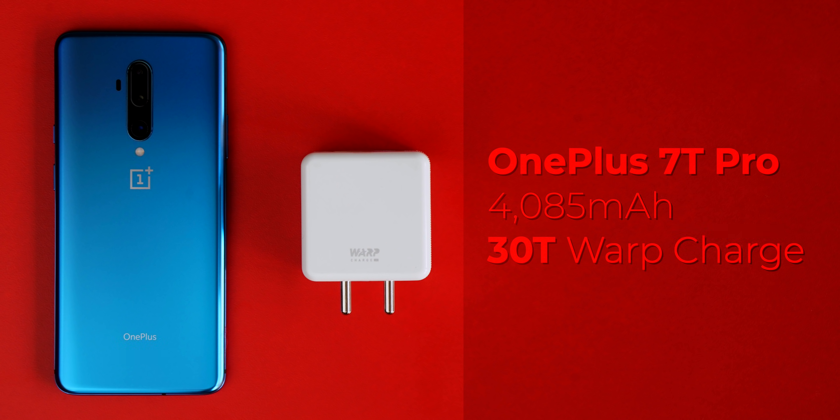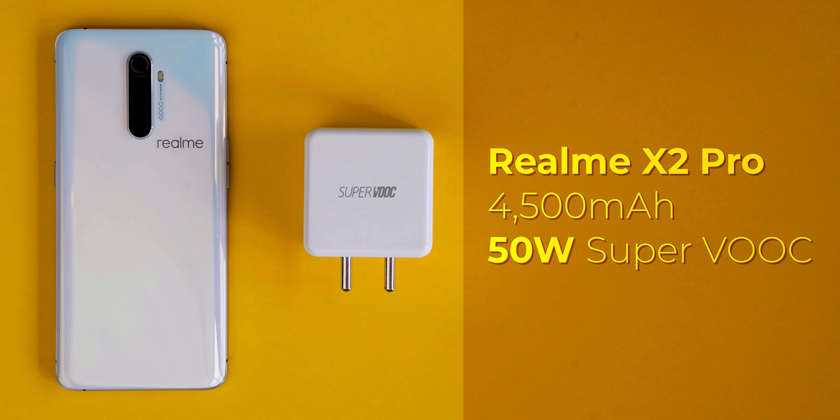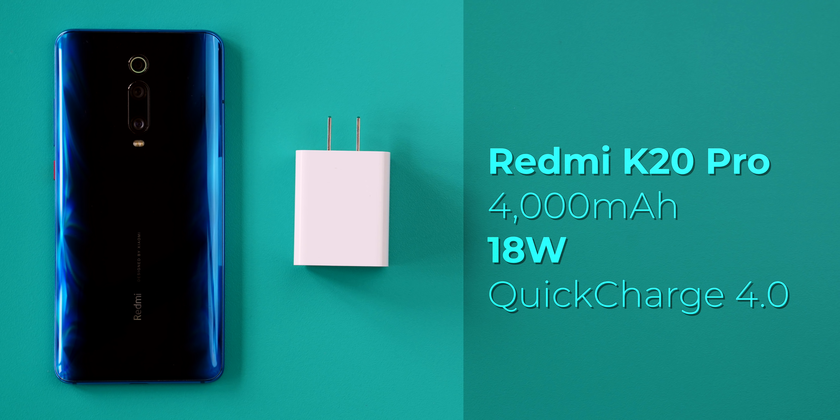We also have the Galaxy Note 10 Plus with its 25-watt adaptive fast charger, the OnePlus 7T Pro with its 30-watt Warp Charger, the standard ROG Phone 2 with its 18-watt Quick Charge 4.0 charger, the Realme X2 Pro with its insane 50-watt Super VOOC charger, and lastly the Redmi K20 Pro with its 18-watt Quick Charge 4.0 charger.